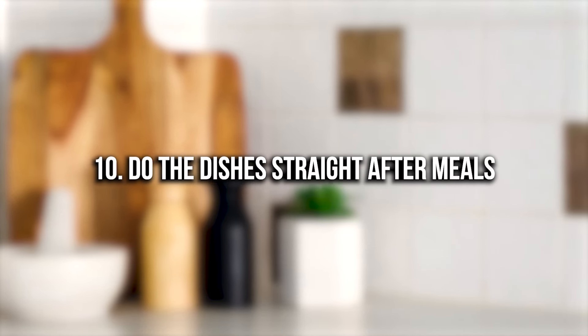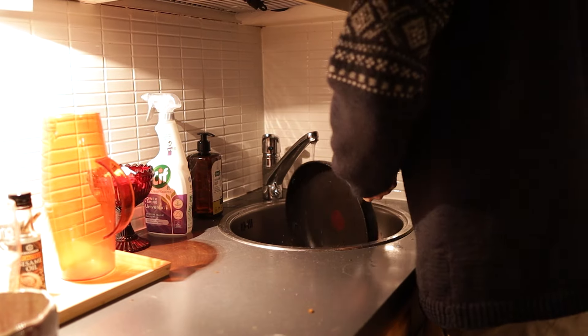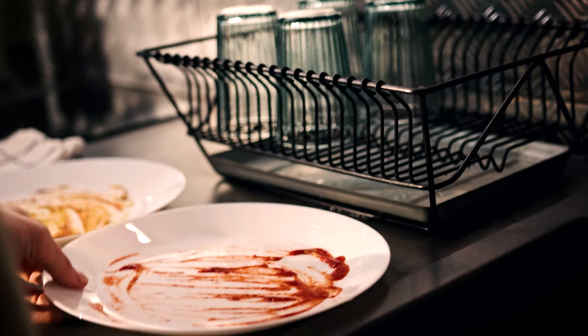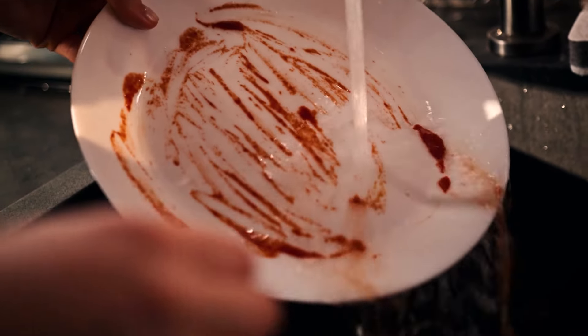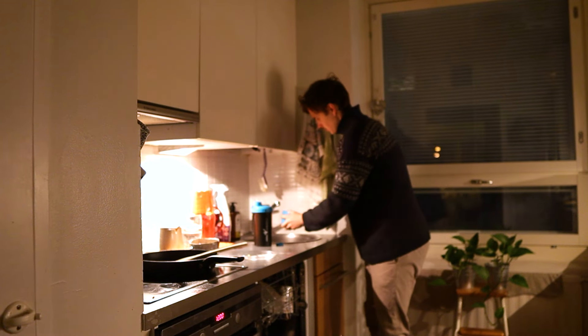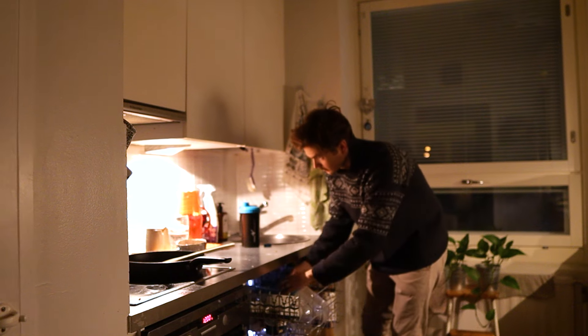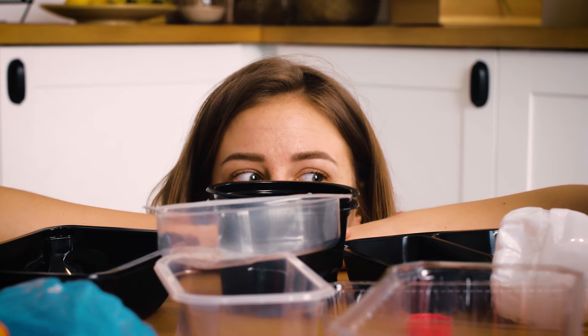Number ten: do the dishes straight after meals. Whether it's dinner or lunch, tackling the dishes immediately is a really good habit. Today, before starting to film, I cooked and ate lunch and instead of leaving the mess for later, I cleaned it up right away. This keeps the kitchen looking clean and clutter-free and frees up mental space since you don't have to worry about it later. It's also important if you live with family or roommates. Starting the morning with a clean kitchen is a much better feeling than facing a pile of dishes.